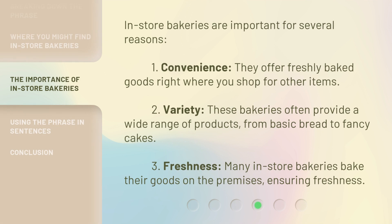In-store bakeries are important for several reasons. First, convenience — they offer freshly baked goods right where you shop for other items. Second, variety — these bakeries often provide a wide range of products, from basic bread to fancy cakes. Third, freshness — many in-store bakeries bake their goods on the premises, ensuring freshness.